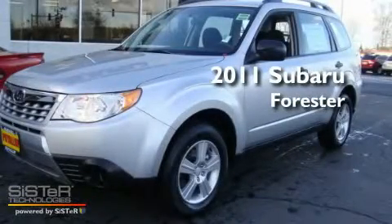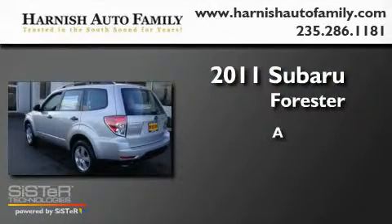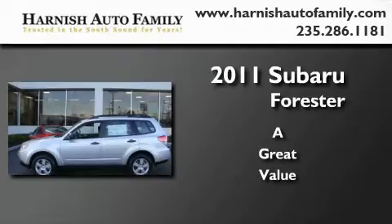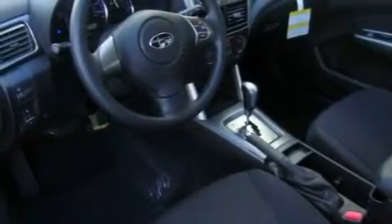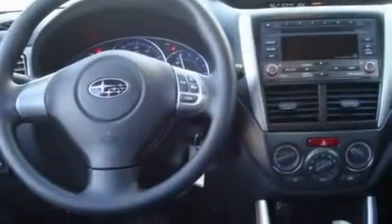This is a brand new 2011 Subaru Forester. Its top features include fold-down rear seats, a rear window defroster, a keyless entry system, a CD player, alloy wheels, roof rails, a traction control system, an anti-lock braking system, and cruise control.